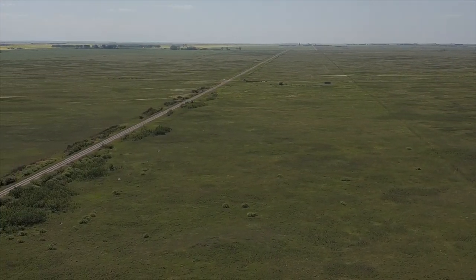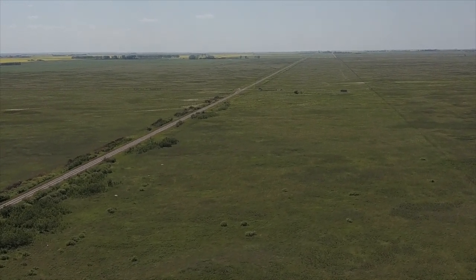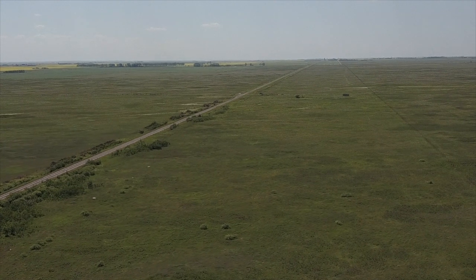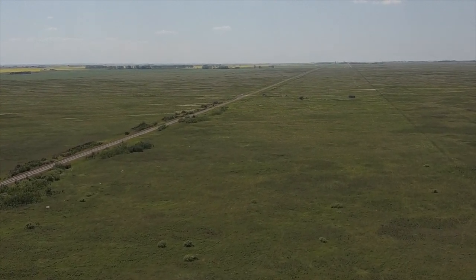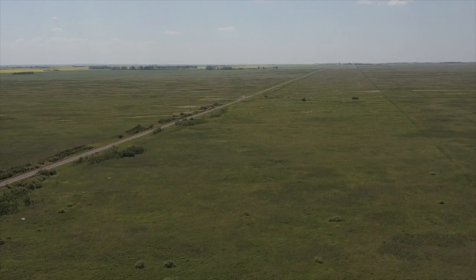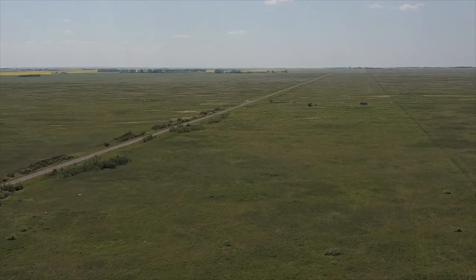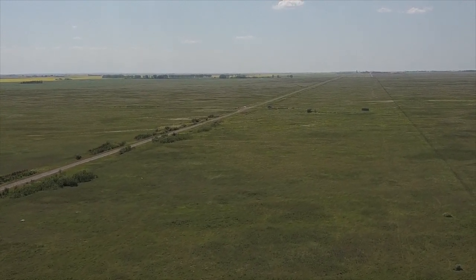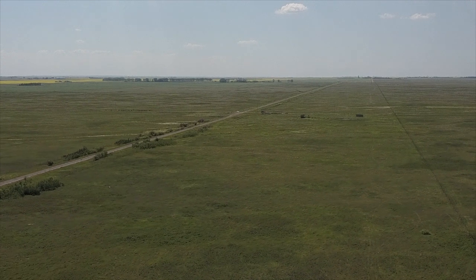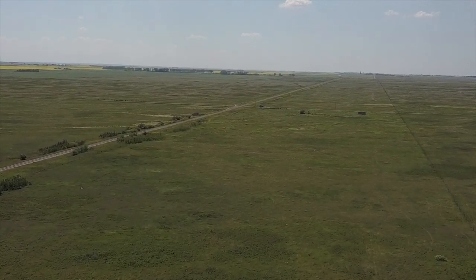Looking west. CP built its rail line due east-west in this area. CP dropped off a portable station in 1913 at mile 9 from Estevan. Difficult to know whether that 9 miles is measured from somewhere in the yards or from the head of the switch.